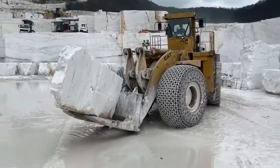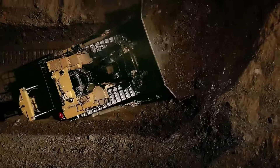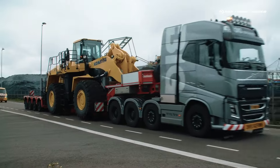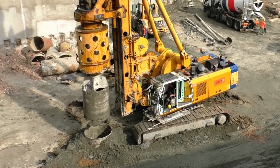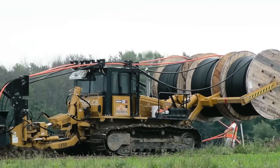Whether brawn or brains, power or performance, here at Monster Machines we're pitting the toughest titans against each other to see who comes out on top. This week we're going back to the future with some serious smart tech. So let's get into it.